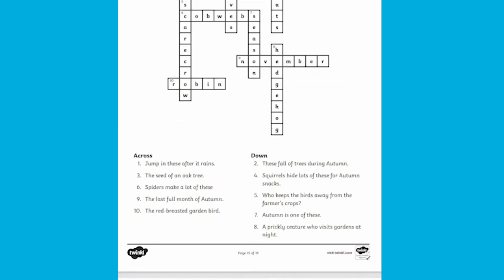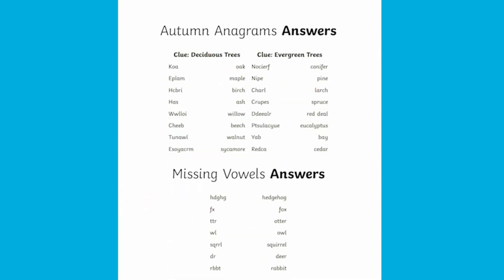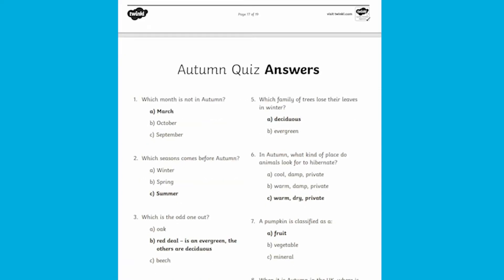And this puzzle book comes with all the answers too, to make life easier for you, or to allow children to mark their own work.